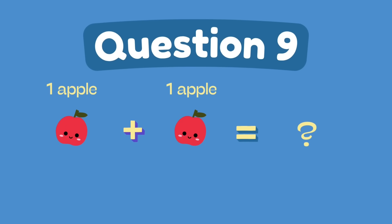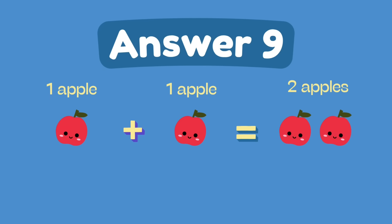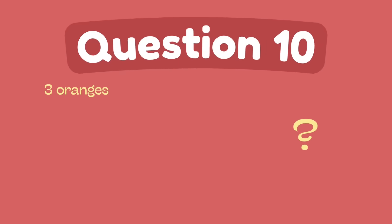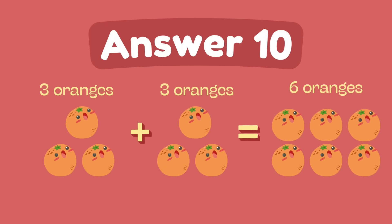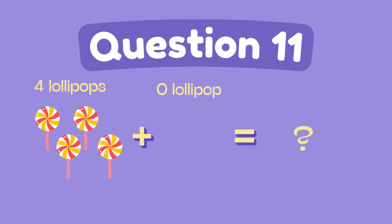What is 1 plus 1? What is 3 plus 3? The answer is 6. What is 4 plus 0?